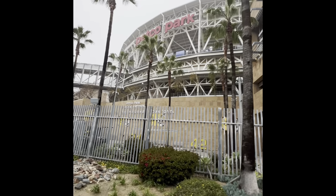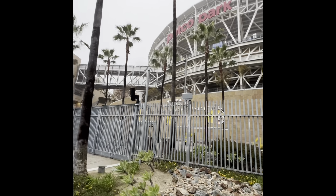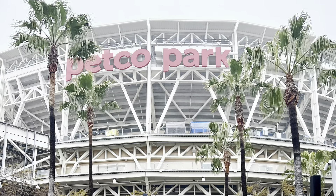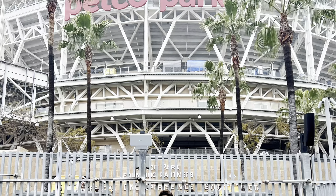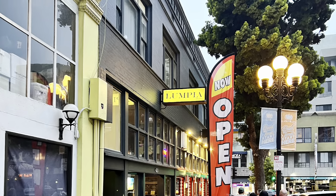We are now at Petco Park. This is a baseball stadium in downtown San Diego. It is the home ballpark of Major League Baseball's San Diego Padres. We are here at the Lumpia Factory, a Filipino restaurant here in San Diego.